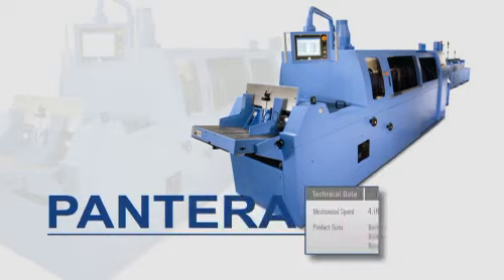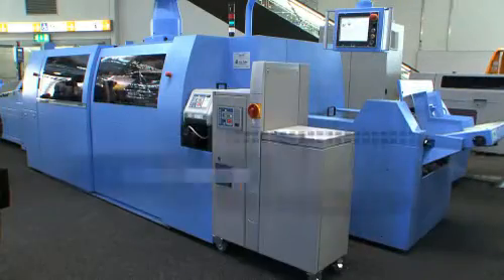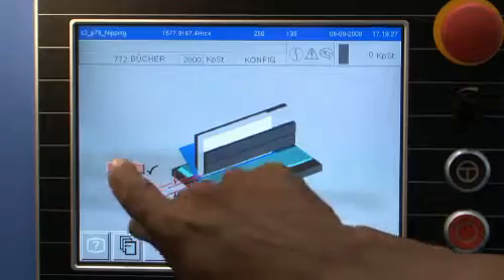The Pantera Perfect Binder, presented for the first time with the Amaris Automatic Make-Ready System. With this option, Mueller Martini has succeeded in reducing the short make-ready times of the Pantera even more.